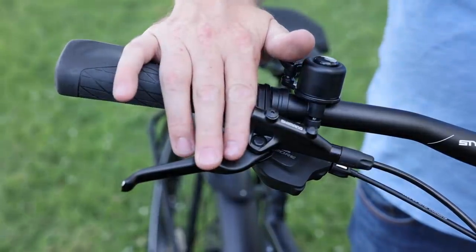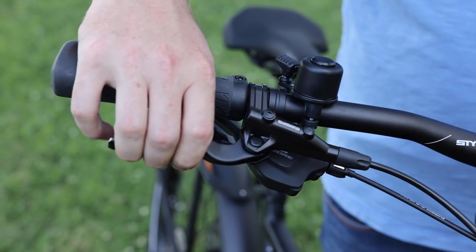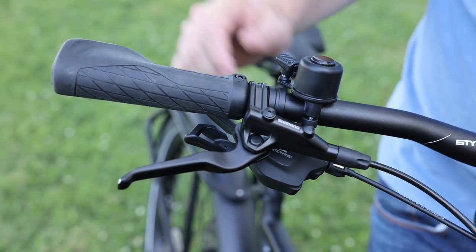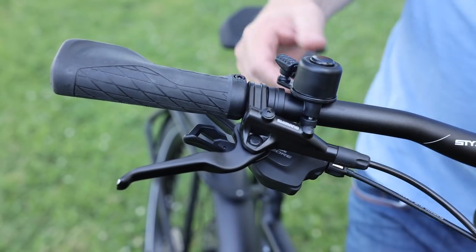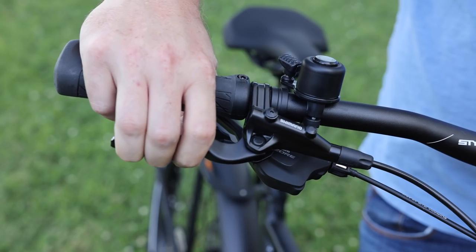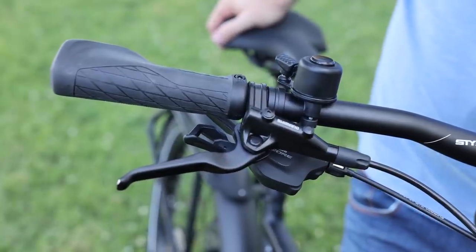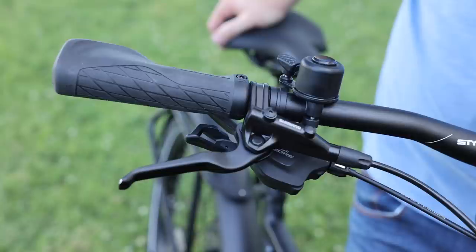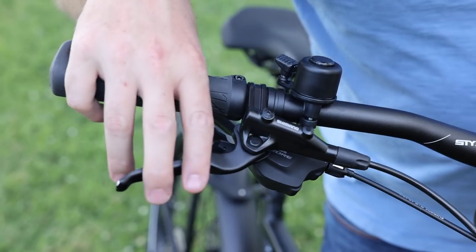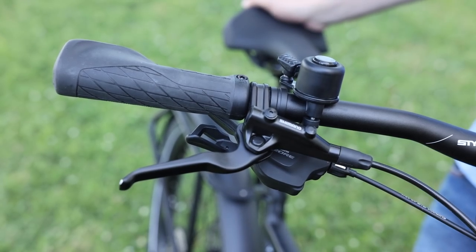For the brakes, we have the Shimano MT402 levers. They're essentially a three-finger lever, though I would probably hold with two fingers most of the time. One of the nice things about hydraulic brakes is you get a lot of stopping power with the mechanical advantage of the hydraulic lever. For the caliper up front we have the Shimano MT420 — the same in the rear as well. It's a four-piston caliper, and I'm finding these more and more common on high-speed bikes. They are hydraulic disc brakes and quite powerful.